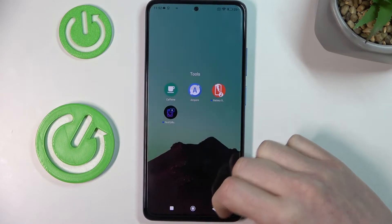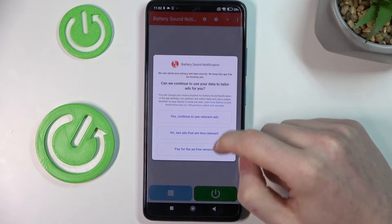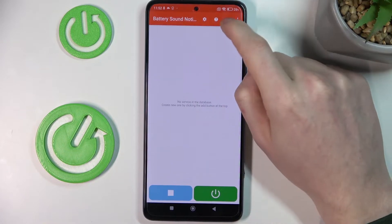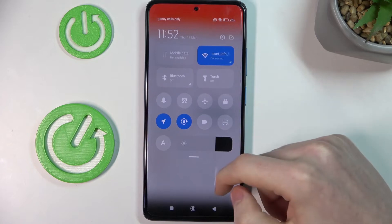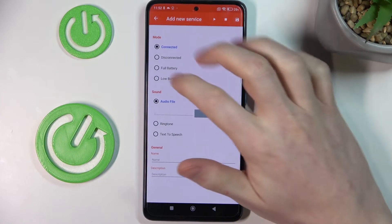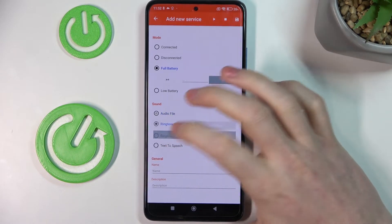The next app would be Battery Notifier, a sound notifier. What you can do in this app is add notifications about your battery — for example, if your battery is full when you're charging it and you want to know that, you can set